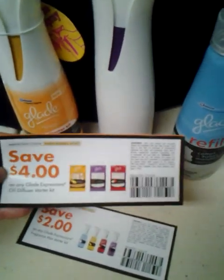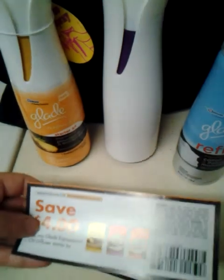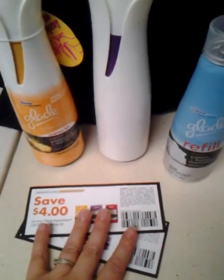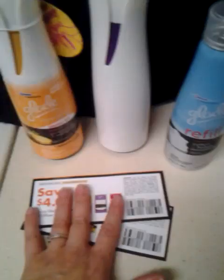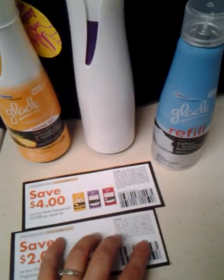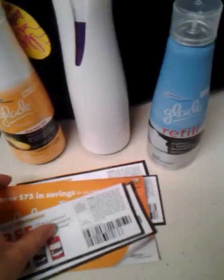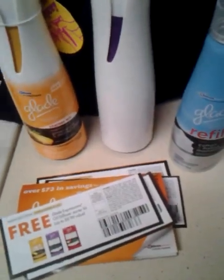I'm going to share these coupons with my friends and family, because part of being a Buzz Agent is to talk about the products. Also, the first two people who comment below will get one of each of these $4 and $2 coupons. Thanks for watching my video, and if you're interested in becoming a Buzz Agent, you just go to buzzagent.com — B-Z-Z-A-G-E-N-T dot com. Thanks for watching.